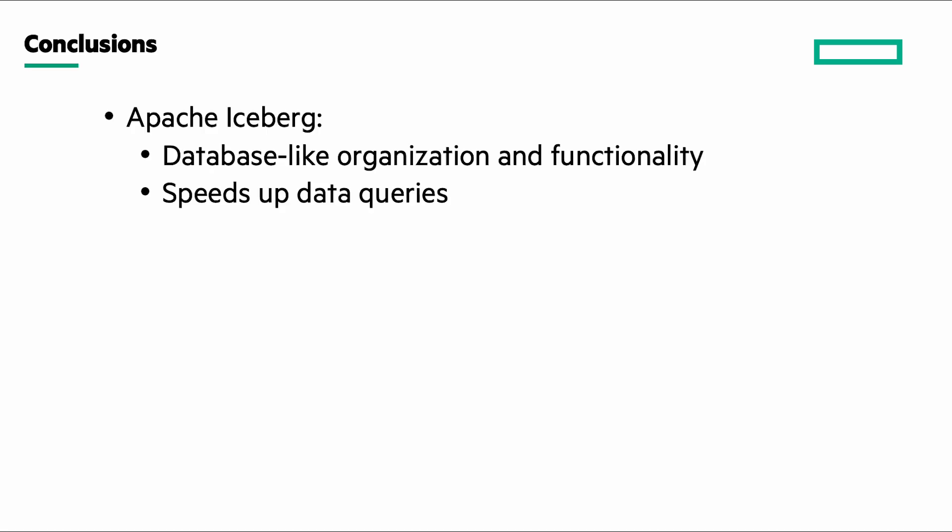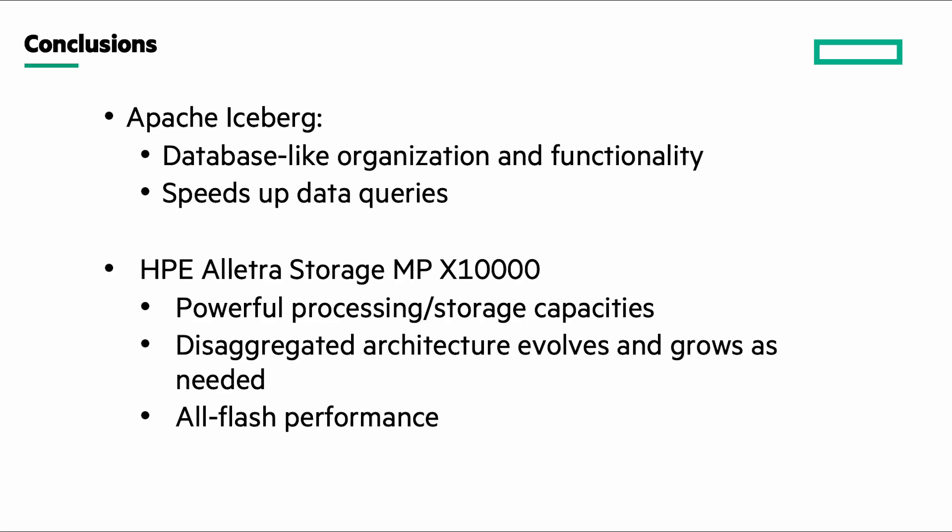To sum up, AI application development can be significantly improved by organizing both structured and unstructured data into a lakehouse created by Apache Iceberg. When combined with the significant processing and storage capacities, disaggregated architecture, and all-flash performance of the HPE Electra Storage MP-X10,000 storage system, the resulting solution makes for a better performing AI development experience for customers.